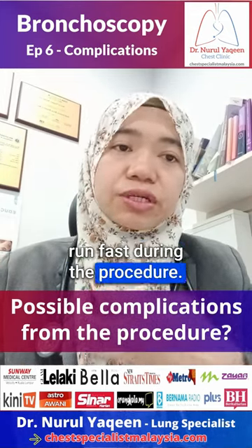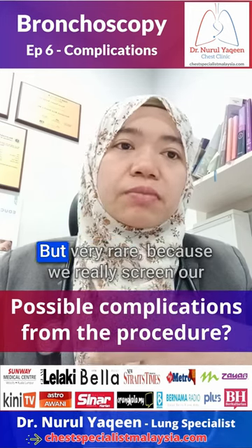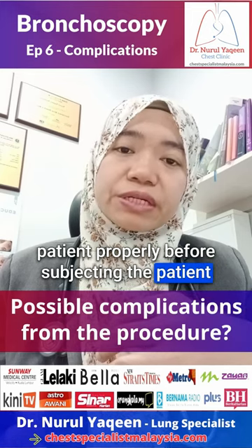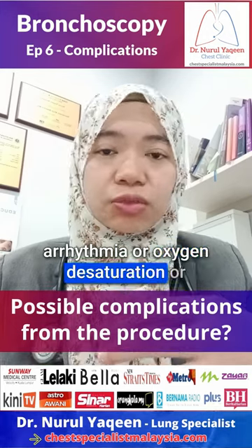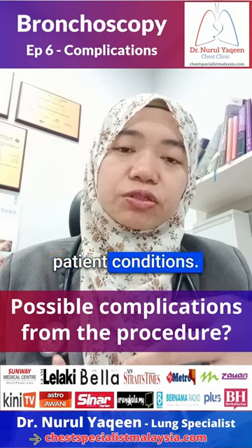Some patients might develop some arrhythmia, meaning that the heart rhythm runs fast during the procedure. Some patients might develop some breathlessness or shortness of breath. But this is very rare because we really screen our patients properly before subjecting them to bronchoscopy. And if those things happen — arrhythmia, oxygen desaturation, or shortness of breath — we have all the needed facilities to stabilize the patient's condition.